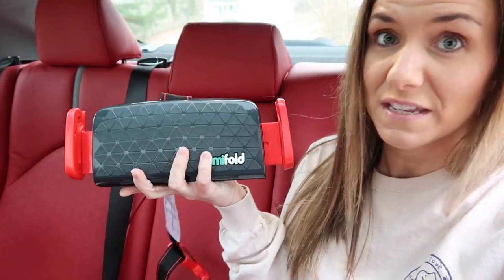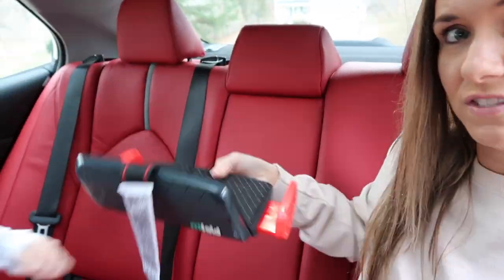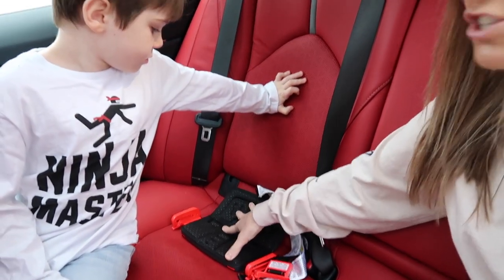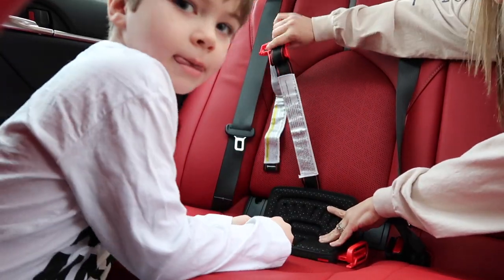Okay guys, we're outside now in the car. This is what the MyFold looks like — literally the size of my wallet, I'm not exaggerating. It opens up just like this, and this is the part that goes in the seat. If you have a seat with a back on it, you can push it all the way back and lay it like that.